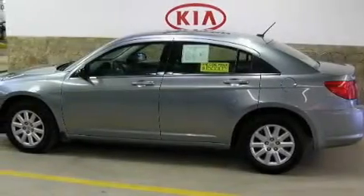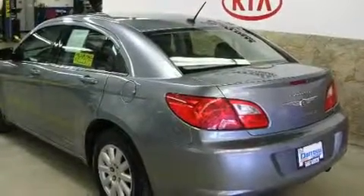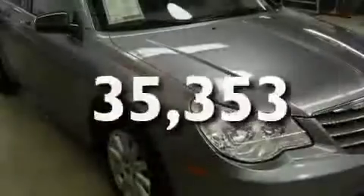Its top features include a split folding rear seat, cruise control, a rear window defroster, four well-positioned speakers, a four-wheel independent suspension, a passenger side vanity mirror, an anti-lock braking system, side impact airbags, keyless entry, and this vehicle has fewer than 36,000 miles on the odometer.